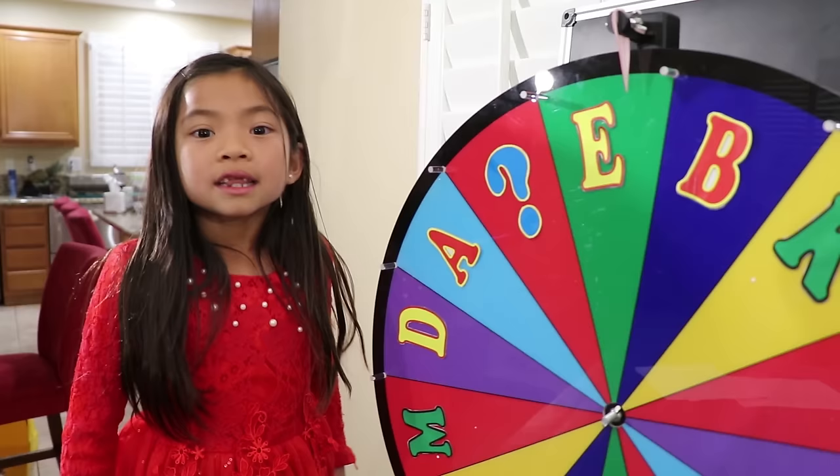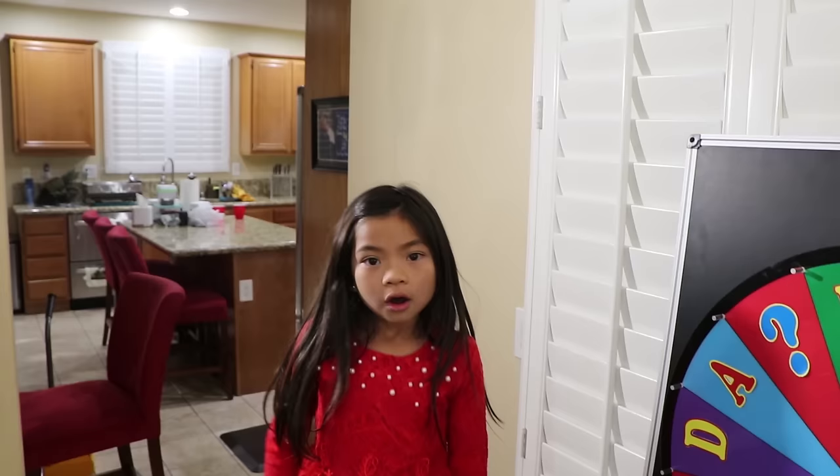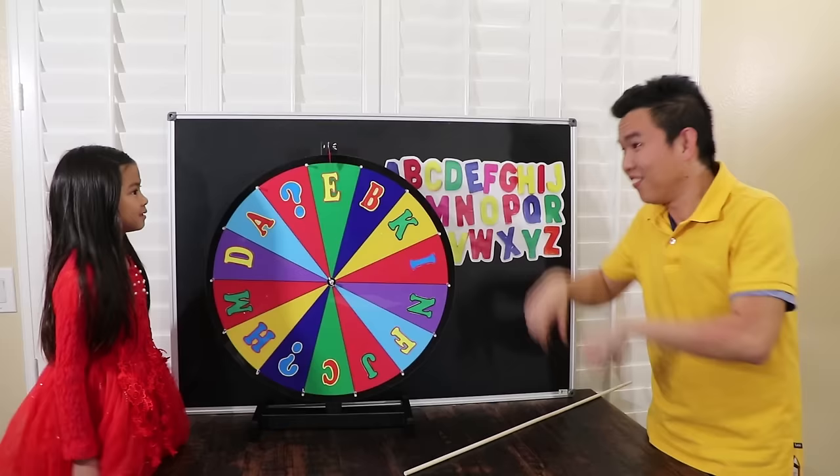Wow, the spinning wheel stops at letter E — like my name, Emma! Nice. The first word you have to spell is egg. Okay, I'll spell it: E-G-G. Well done, Emma! Spin it again.